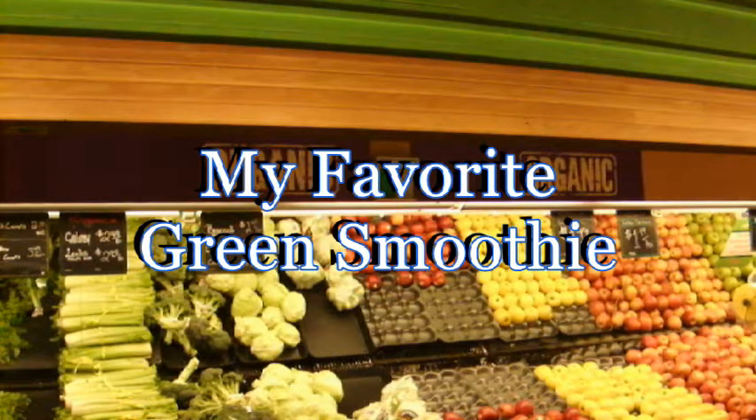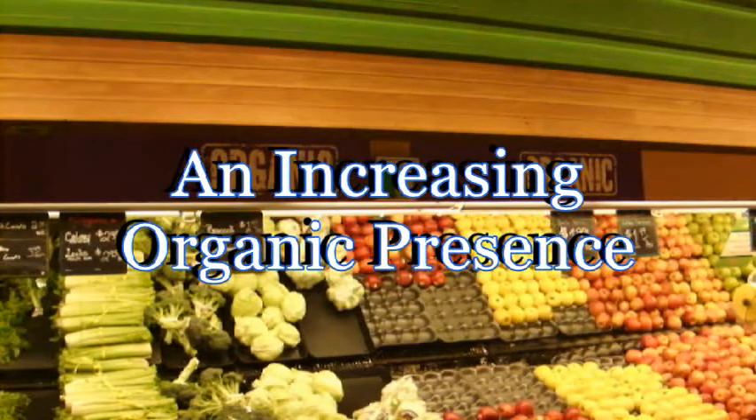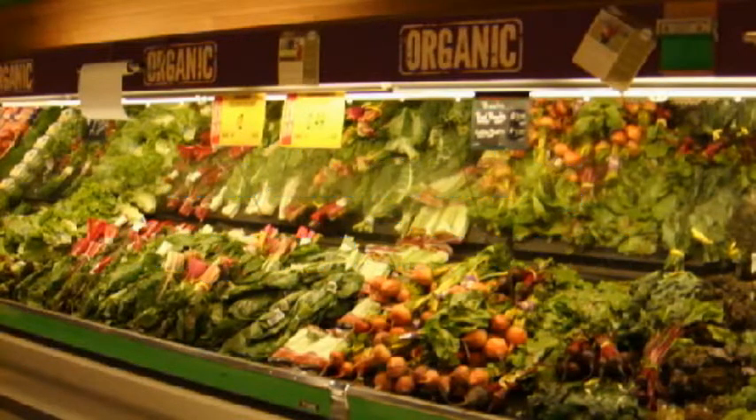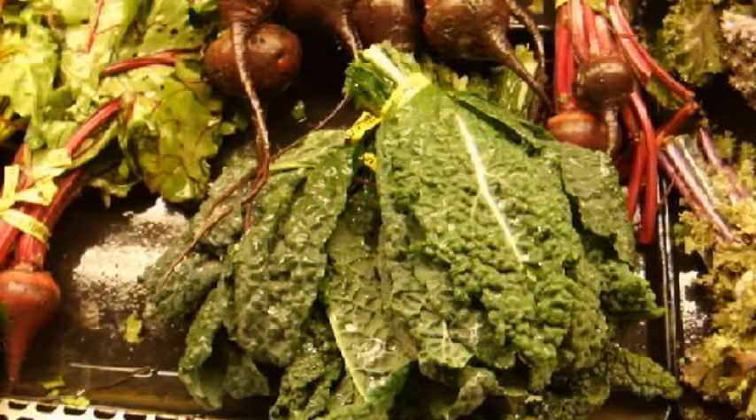You don't have to go to a farmers market anymore to buy organic produce because most supermarkets have finally wised up and have an increasing organic presence. I still go to farmers markets in season though because, let's face it, they're a heck of a lot more fun than a supermarket.